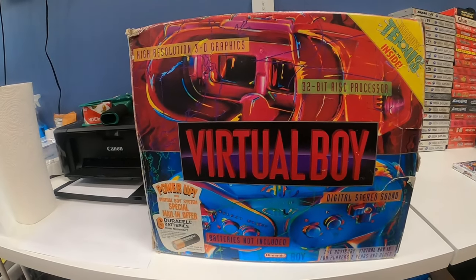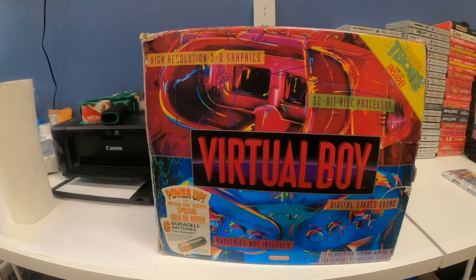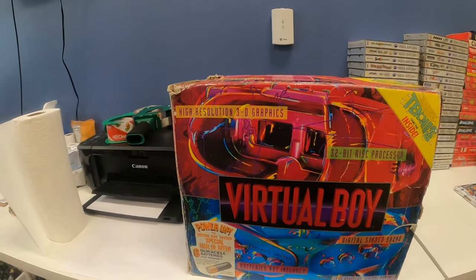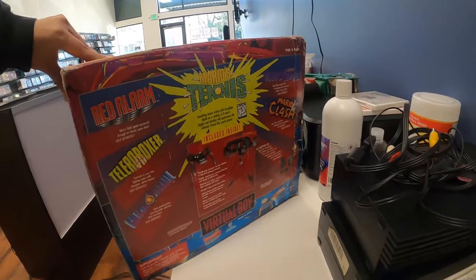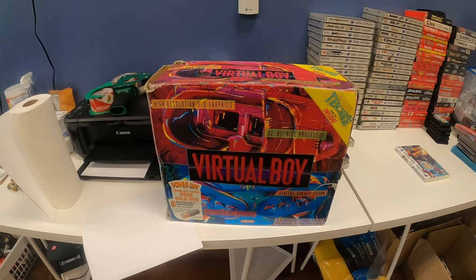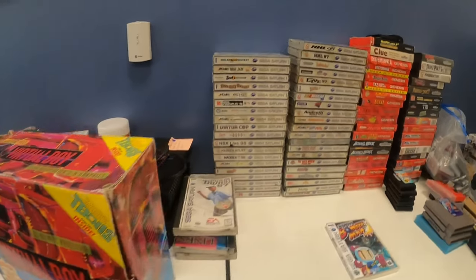The first thing I saw — and you can probably already see some of the stuff to the side — was this Virtual Boy. It's got the insert, it's got the console. I don't know if it has the game; I haven't completely opened it up yet. This box is a little more beat than what I had seen on video. This is my first time seeing all this stuff in person, but this is crazy. You honestly just never see this. When I saw it I was like, we need this. And then everything they had just got crazier and crazier.